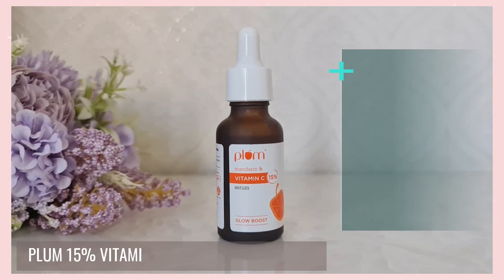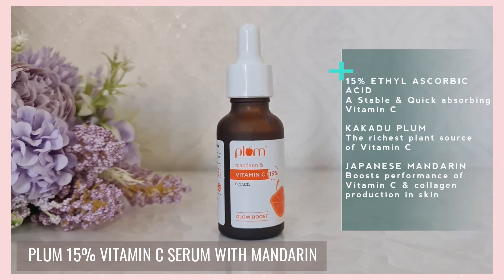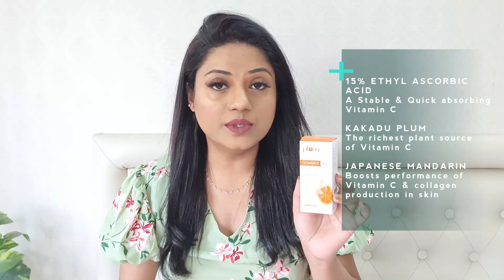So the Plum Vitamin C Serum contains 15% ethyl ascorbic acid, which is one of the most stable and fast absorbing Vitamin C derivatives that gives your skin a radiant and healthy appearance. It also contains Kakadu Plum, which is the highest plant source of Vitamin C and helps in fighting sun damage. And it also contains Japanese Mandarin, which boosts the performance of Vitamin C as well as collagen production.